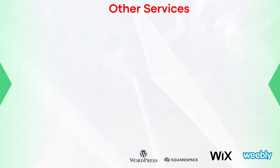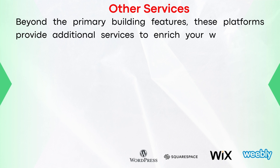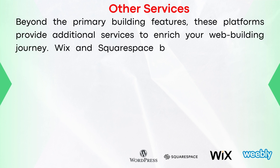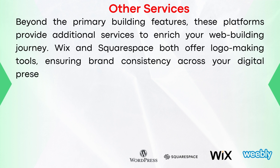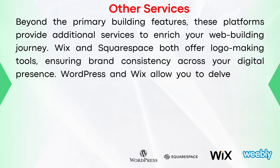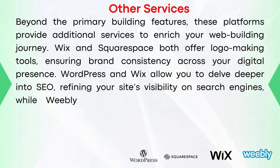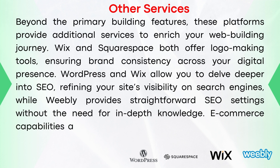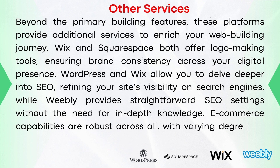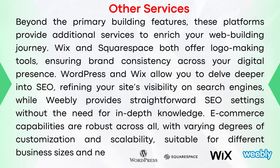Beyond the primary building features, these platforms provide additional services to enrich your web-building journey. Wix and Squarespace both offer logo-making tools, ensuring brand consistency across your digital presence. WordPress and Wix allow you to delve deeper into SEO, refining your site's visibility on search engines, while Weebly provides straightforward SEO settings without the need for in-depth knowledge. E-commerce capabilities are robust across all platforms, with varying degrees of customization and scalability suitable for different business sizes and needs.